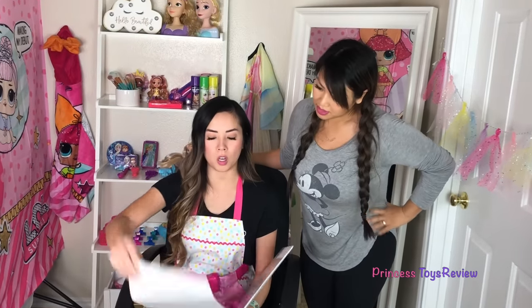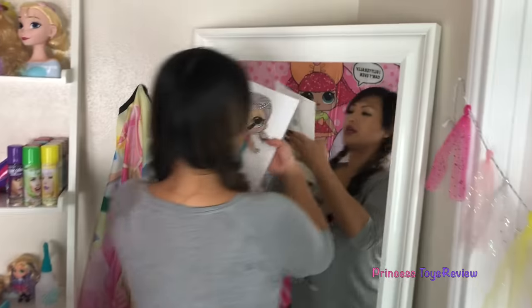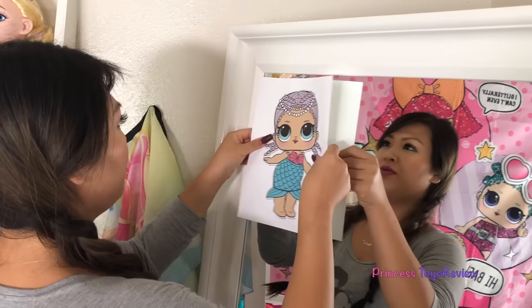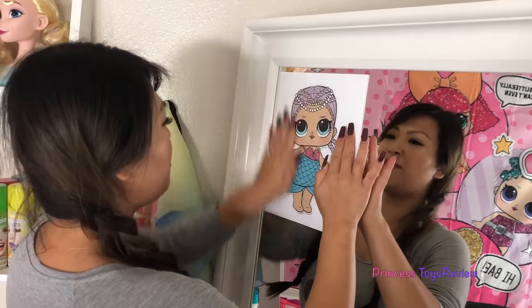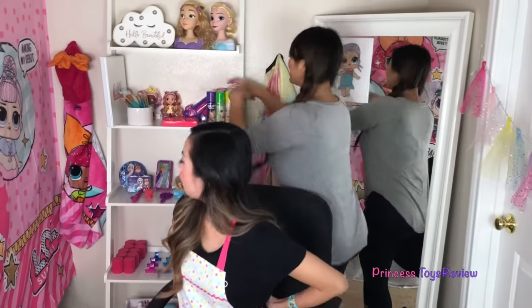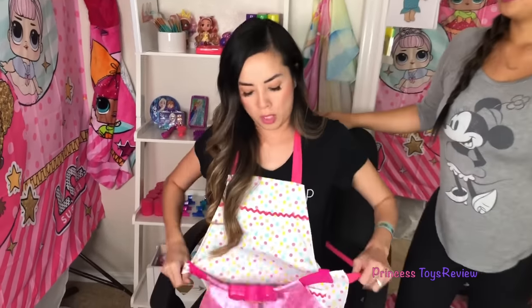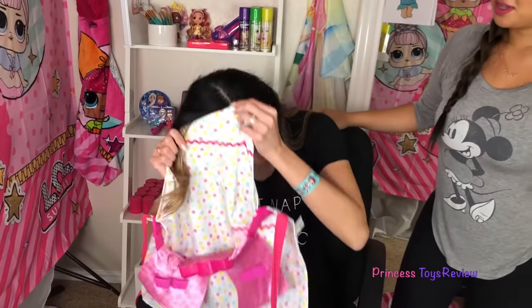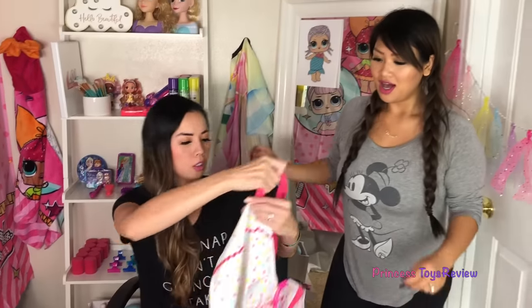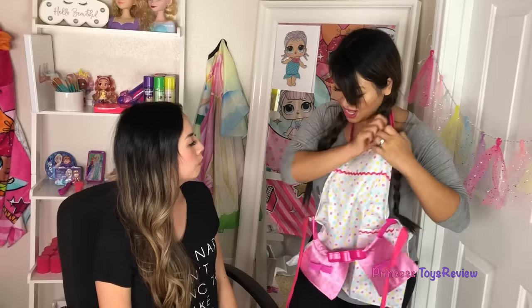First things first, we must take our picture and we put it on our mirror to make sure that we have a good guide, right here. Mer Baby, I'm gonna make Princess T into you! We gotta dye your hair. One step at a time. We must be patient because we have to do a good job. First, I must give you my apron here for you to use. Let me put this on.